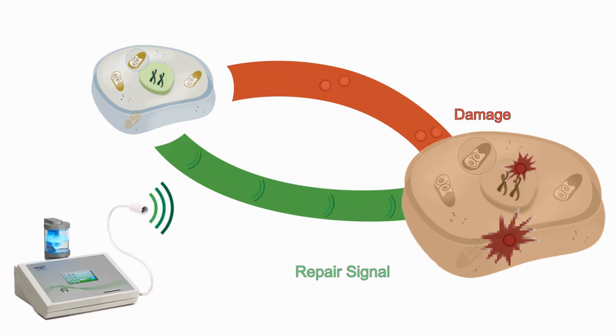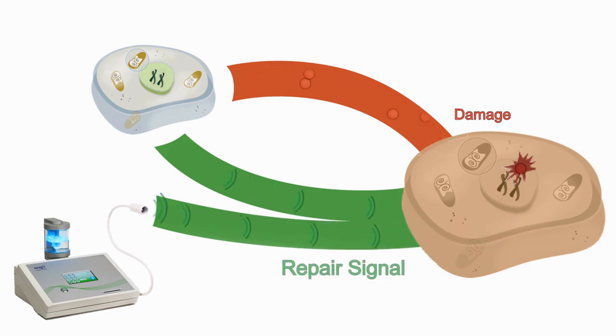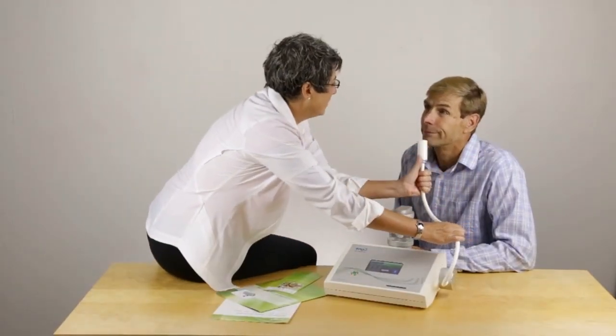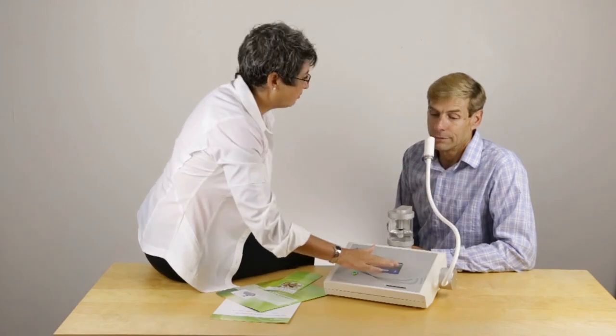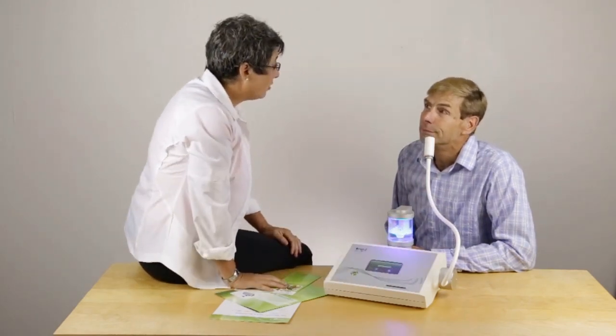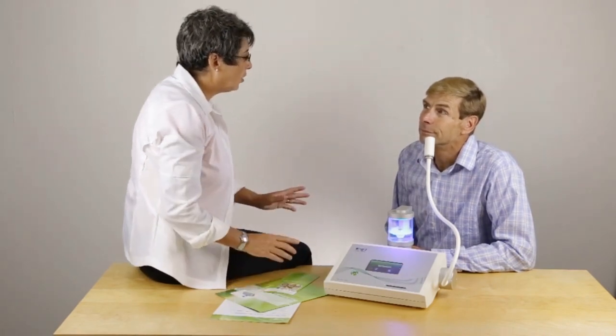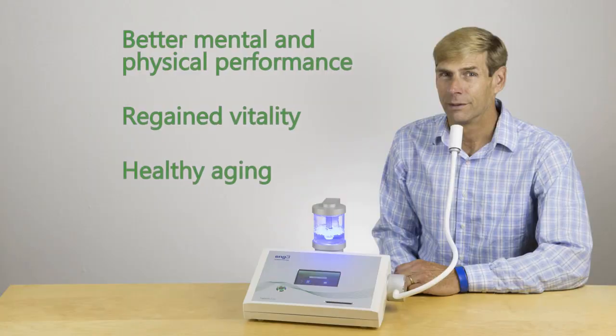This is where Nano-V can help. The Nano-V device produces the same signal as the good ROS — the signal your body makes naturally to initiate cell repair. To enjoy the benefit, simply breathe in the humidified airstream. The humidity transfers the signal to you. And like many diagnostic or therapeutic signals, it immediately cascades throughout your body.